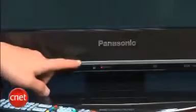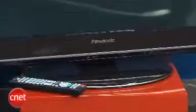This is a fully functional 2D TV, and the styling on it is pretty slick. This VT25 series has the bronze bezel, which is slightly different from the standard glossy black you'll find. It's also got a little bit of silver above and below, and some silver accents on the swivel stand. All in all, we really like the appearance of this TV.